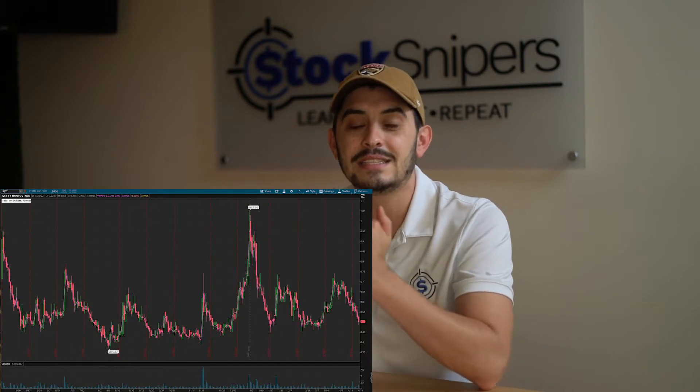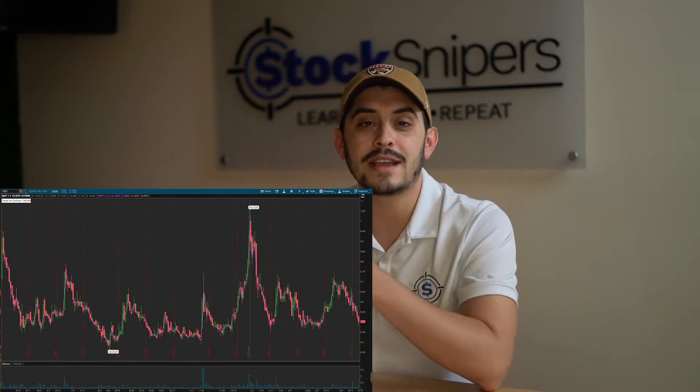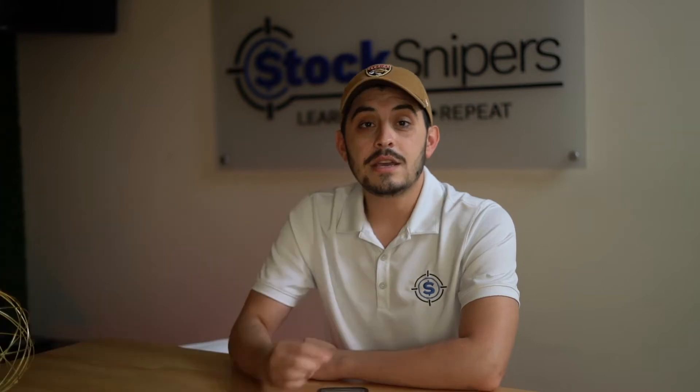This next OTC penny stock is one that we've made money off of as well in the past, and it's coming back down to a support level that we like. The long-term support of 47 cents — we're looking for it to drop back down to that area to start next week. If it's able to drop down there and curl back around, we're going to be looking to take advantage of IQST.